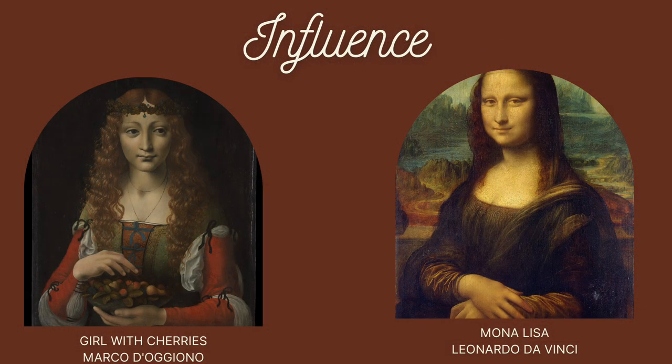Upon first glance, this portrait has a bit of a familiar air to it. The nearly invisible brushstrokes, soft light, and slight smile remind us of works by Renaissance artist Leonardo da Vinci. This isn't surprising when we find out that it was likely painted by Marco de Ogoni, a member of the da Vinci studio.